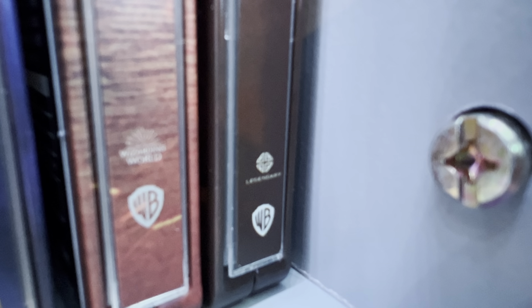Next up, the 4K steelbook and regular Blu-ray collection of Jurassic World Dominion is releasing on August 16th. And then on August 26th, Paramount has released a date for the Top Gun Maverick Blu-ray, which I believe is August 26th.